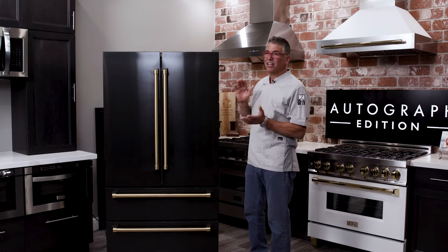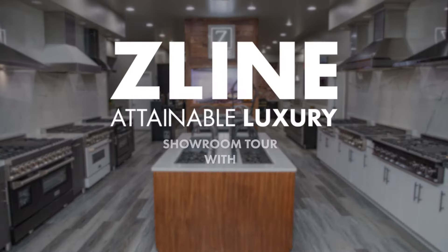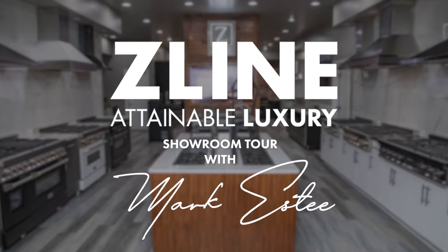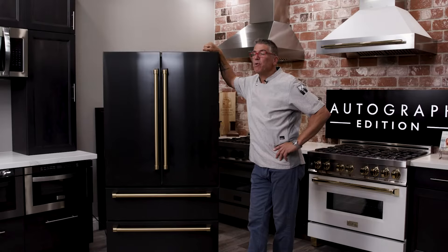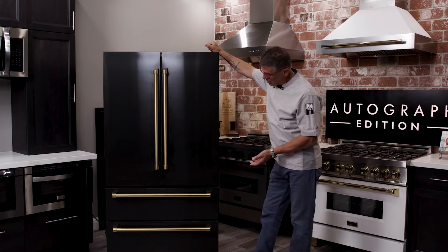Hey, I'm Chef Mark Gessie in the Z-Line showroom, and I want to talk about refrigerators. Let me walk you through some of my favorite features of this refrigerator.